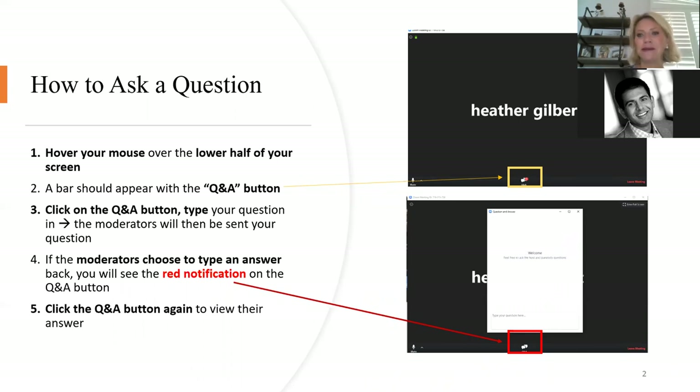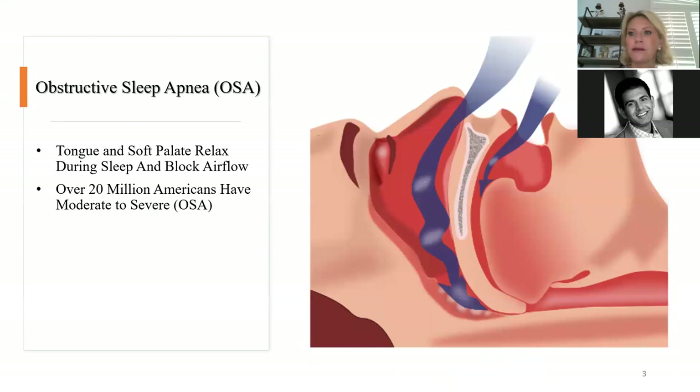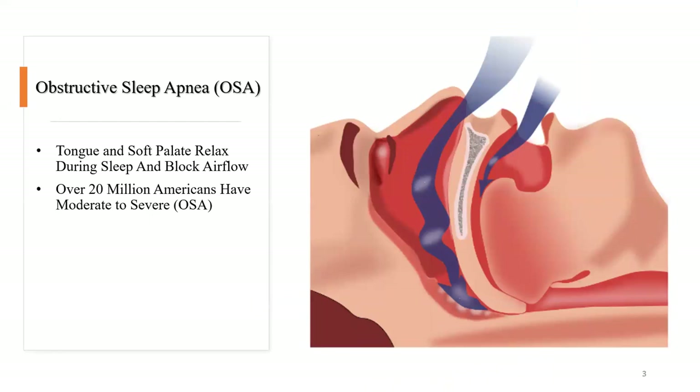Okay, great. Thank you, Lori. Thank you, everyone, for joining us this evening. Let's go ahead and get started. So let's quickly review obstructive sleep apnea. Obstructive sleep apnea, in essence, is basically obstruction of the upper airway.